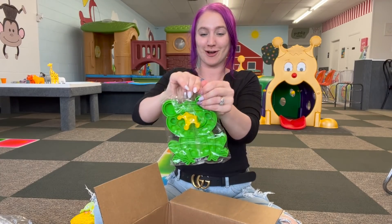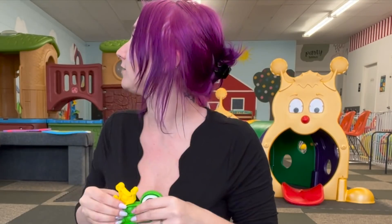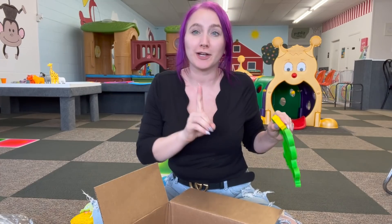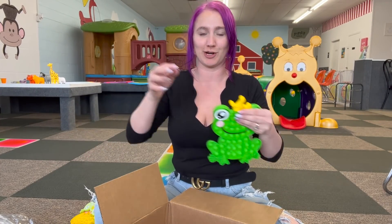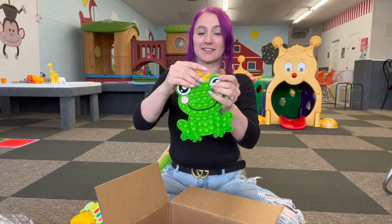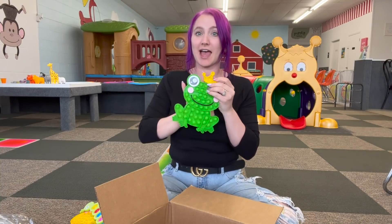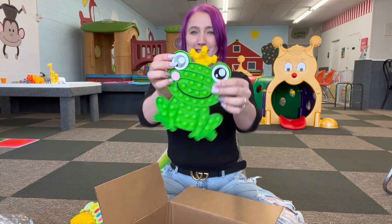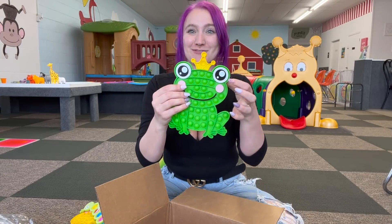We also got this little frog pop-it. Wait a minute — I didn't see this — it's a little crown! It is so windy outside that the whole building is making funny noises, so if you hear noises in the background, I'm so sorry. I'm in a commercial building and it is very loud and very windy. So this little froggy has a crown, which is so cute. I want to update our fidget table and add a lot more fidgets to it. I think this guy would be so adorable with his big green eyes and his crown — it would be perfect.